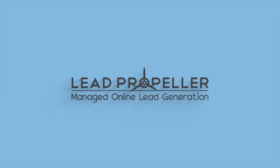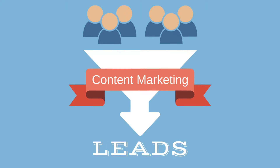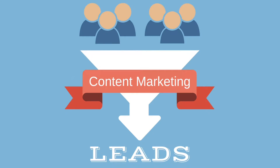Introducing Lead Propeller Content Packs for your real estate investing website. Generate more quality leads online by having a fuller website with more relevant content to attract motivated sellers.